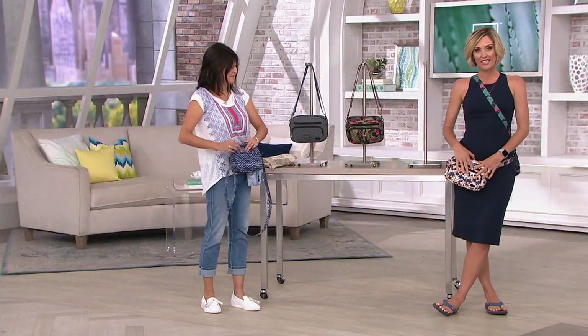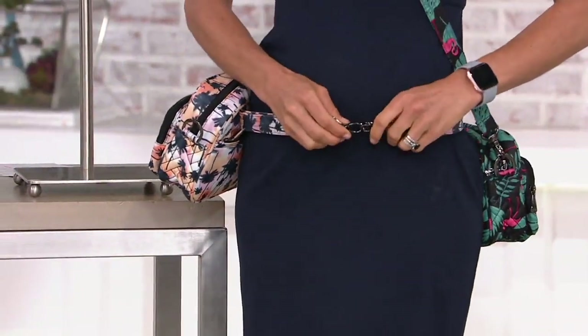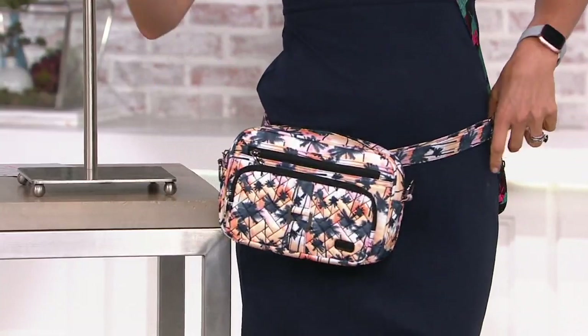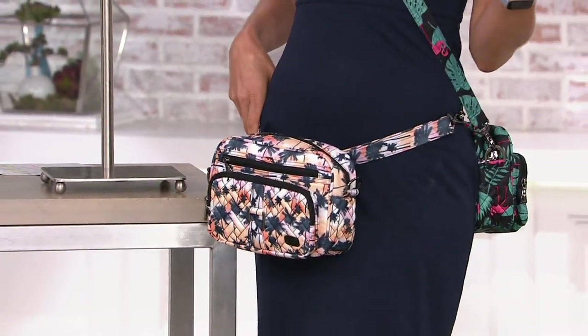That took me about 30 seconds to transfer it into a hip bag. You put it right through the belt loops, and these are big oversized lobster claw clasps — so even if you have dexterity issues, you don't have to worry about it. This is fully adjustable, or if you have your own belt, you just put it on your own belt. That works as well.